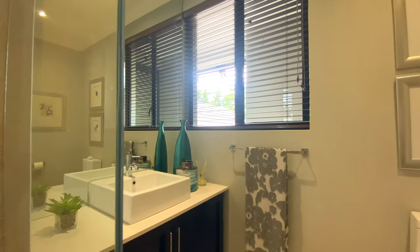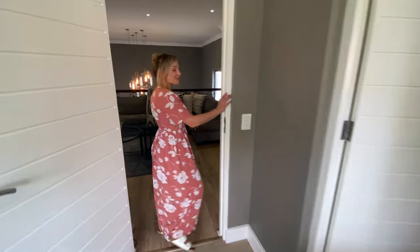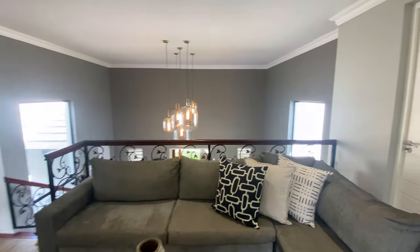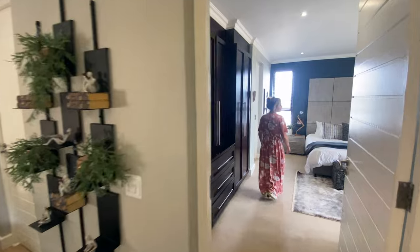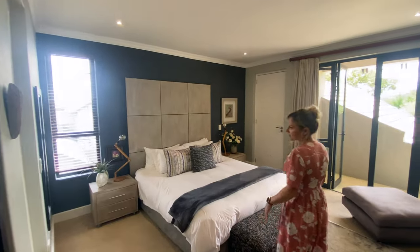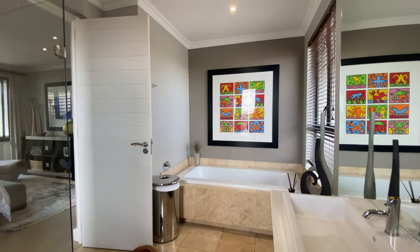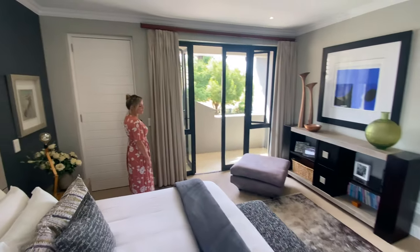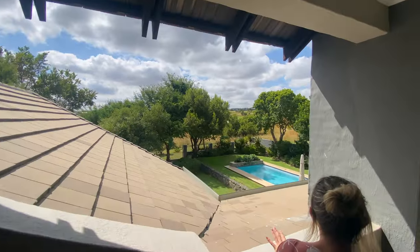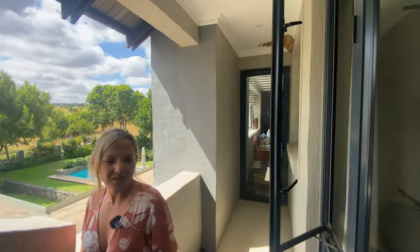We've got lots of built-in cabinetry, and then a beautiful en suite bathroom with vanity, toilet, and shower. As we walk back out onto the pajama lounge, we come into the third and final room upstairs, passing all this beautiful dark wood cabinetry. Another really nice sized room, carpeted throughout, beautifully decorated. To the left-hand side we have its en suite bathroom. This bedroom also has a storage room for big bags, and it walks out onto its own little patio veranda — the other bedroom has access onto the same side as well.